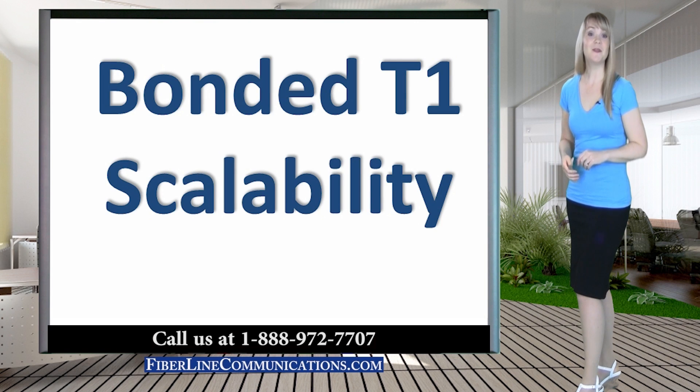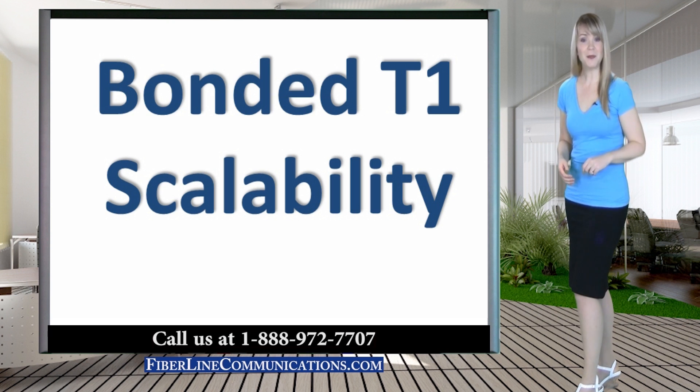Hello, I'm Rachel Rubel with FiberLine Communications. Thank you for joining us for this discussion about the scalability of bonded T1. If your business requires symmetrical bandwidth at speeds greater than a single T1, 1.5 Mbps, and Ethernet is not available, bonded T1 is a great option.